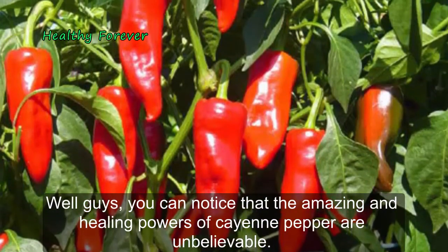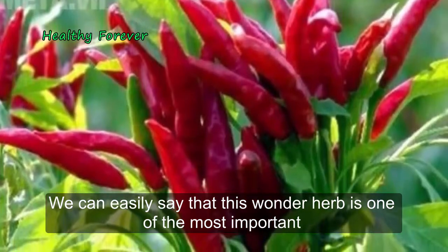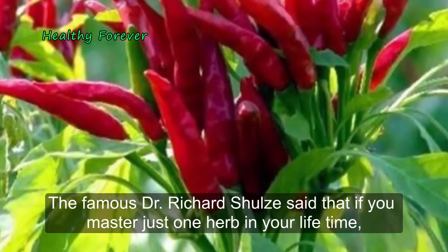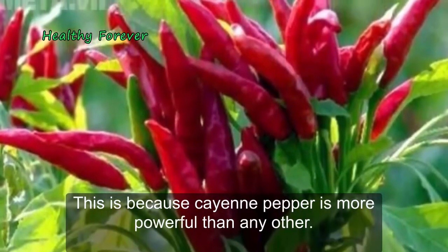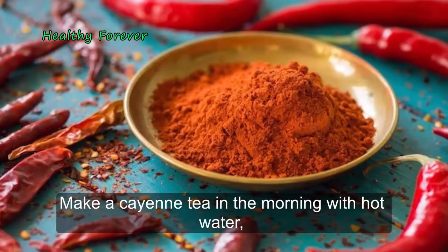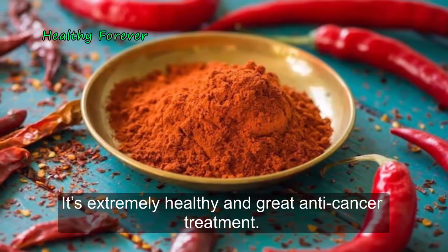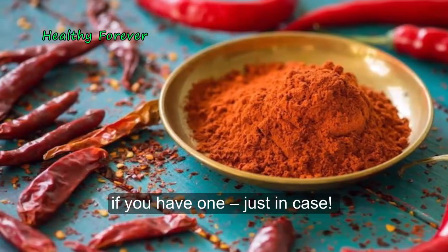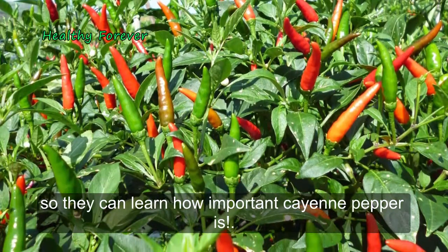The amazing healing powers of cayenne pepper are unbelievable. This wonder herb is one of the most important and most beneficial herbs for treating and fighting against many health conditions. The famous Dr. Richard Scholls said that if you master just one herb in your lifetime, you should master cayenne pepper, because cayenne pepper is more powerful than any other. If you don't use cayenne pepper, start using it immediately — make cayenne tea in the morning with hot water, or make the cayenne drink in the afternoon. It's extremely healthy and a great anti-cancer treatment. You can also keep a cayenne tincture in your house and in your car, just in case. We really hope you find this video helpful — please share it with your friends and family so they can learn how important cayenne pepper is.